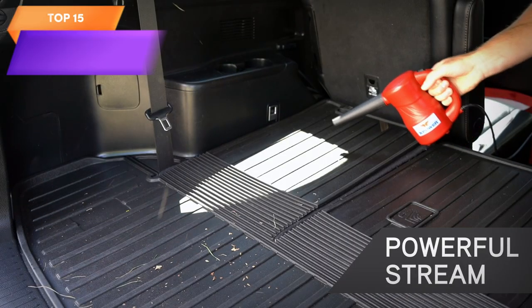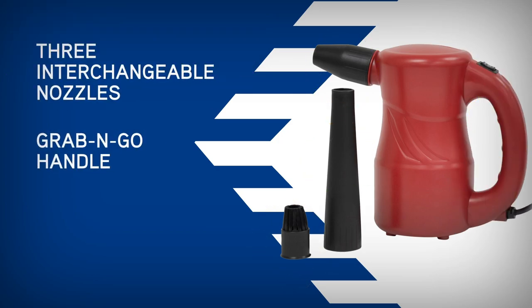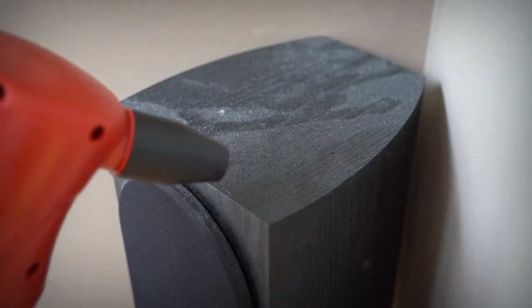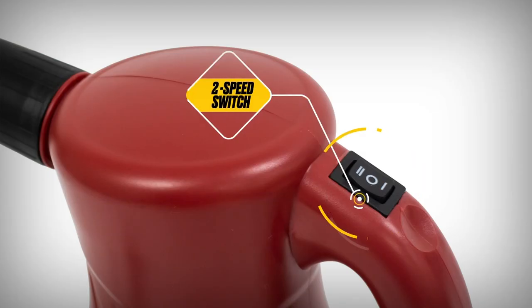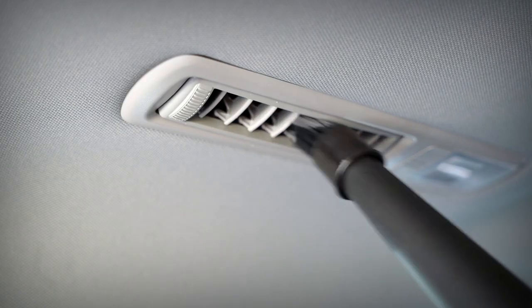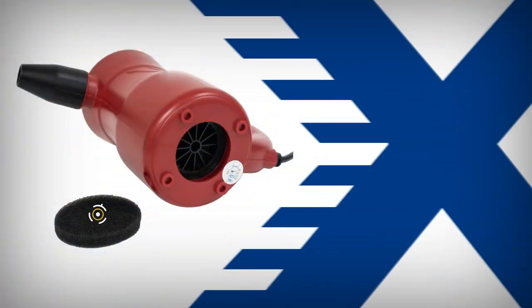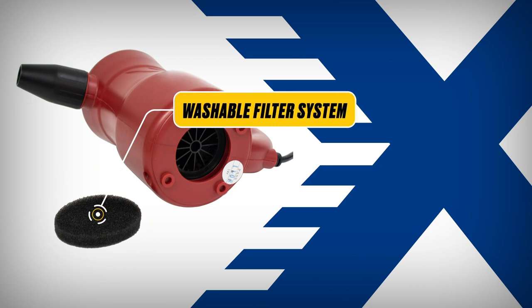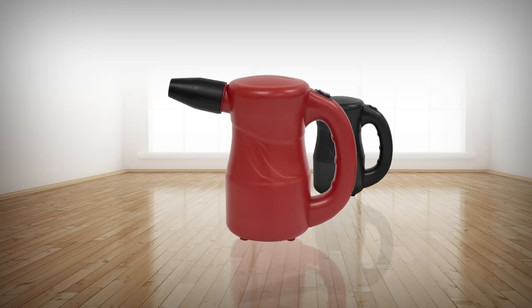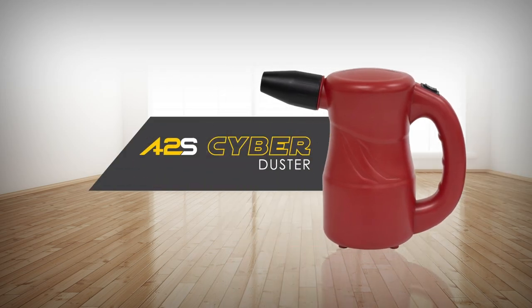Top 15 is an electric air duster that can be used for tasks such as dusting, drying, inflating, blowing, car detailing, computer cleaning, and leaf blowing. It features a high-performance motor that delivers 90 CFM of airflow and comes with two nozzles and a brush for versatile use. The electric air duster is eco-friendly, lightweight, portable, durable, easy to maintain, and does not require canned air.